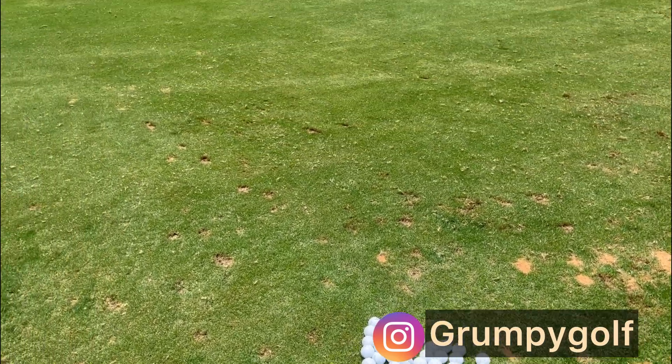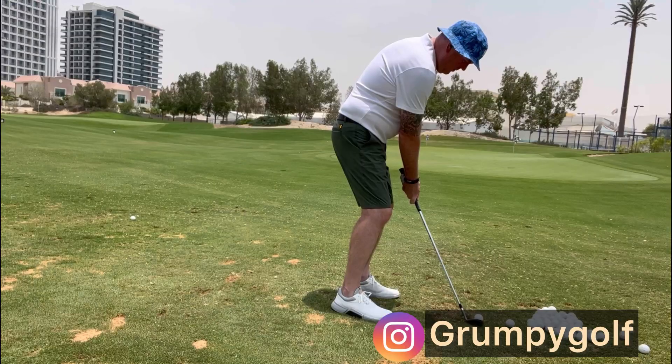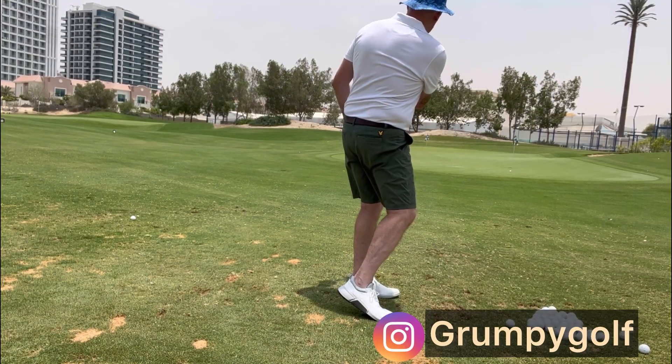The chipping area was just behind and this was fantastic as well. Lots of little targets to go for, and the stacks of balls were already there for you. Watch this — absolute class. First take as well, would you believe it.